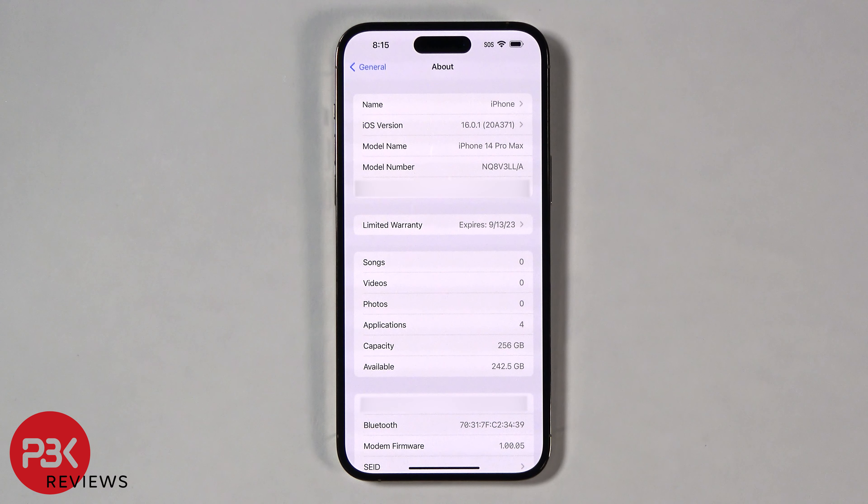This iPhone 14 Pro Max is running iOS 16.0.1. I'll start off by running the Geekbench benchmark test.